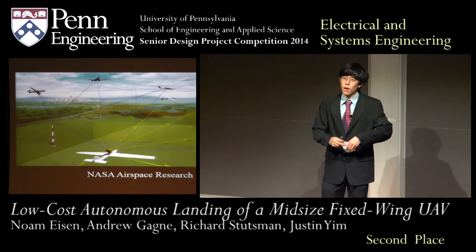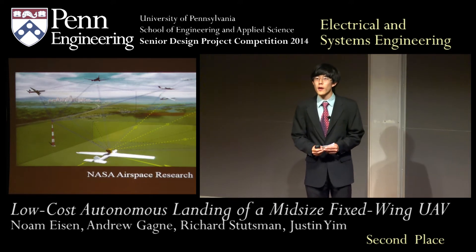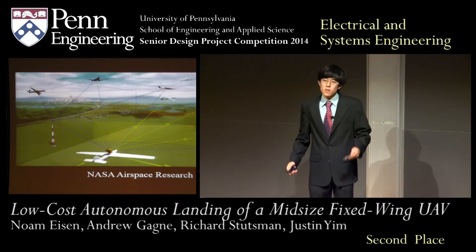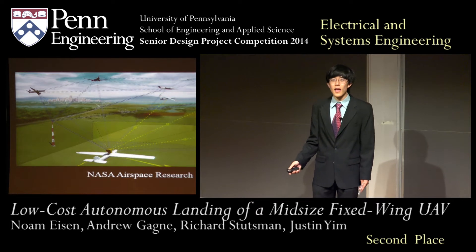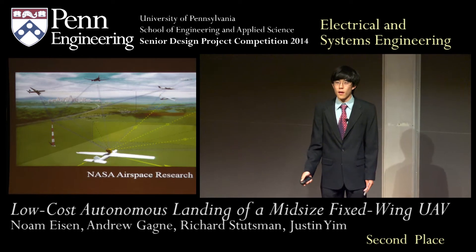With so many emerging applications for UAVs, the FAA has been mandated to incorporate UAVs into national airspace by May 2015. Together with the FAA, scientists at NASA are conducting research into the best and safest ways to fly manned and unmanned aircraft.